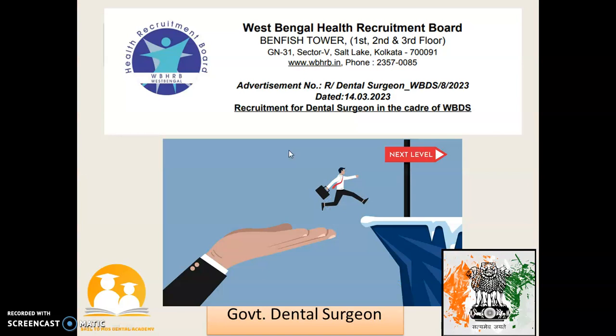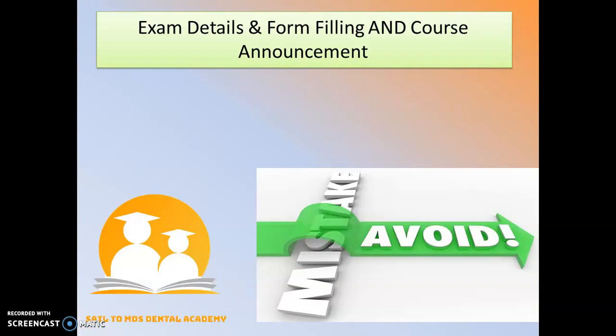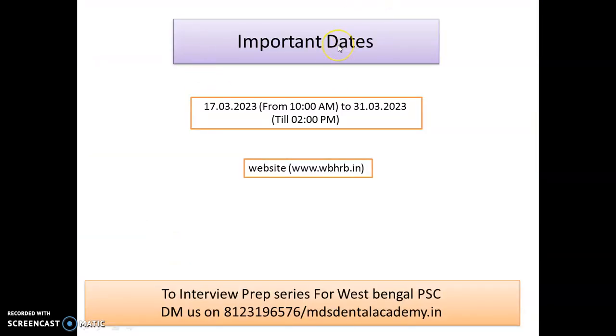Good news for all BDS students — the West Bengal Dental Surgeon recruitment has been announced with a whopping 50 vacancies. Remember, all India students can apply for the same. In this video, we are going to talk about the details and important points regarding form filling, as well as all the details of the examination and selection process.